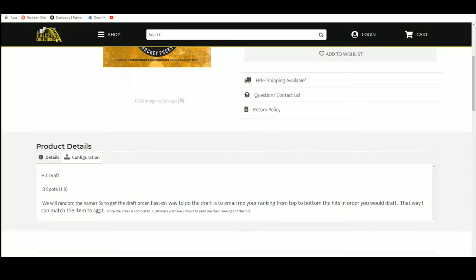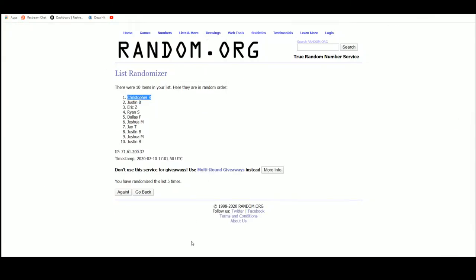Then we're going to open up the case, list the hits, the draft order, and send a link to the video in an email out to everybody involved. The quickest way to get through the draft is if everybody sends me back their list ranking the hits. I'll fill that out and send everybody a results email so everybody sees what went where. Let's jump over to random.org to get ourselves that draft order.